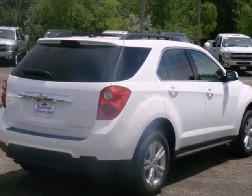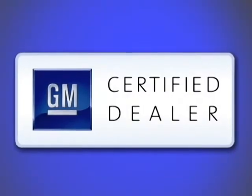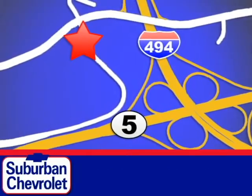Come on in today and see it for yourself. At Suburban Chevrolet, a top-performing GM-certified dealer, we're all about service, selection, and value. We're conveniently located in Eden Prairie at Highway 494 and Highway 5.